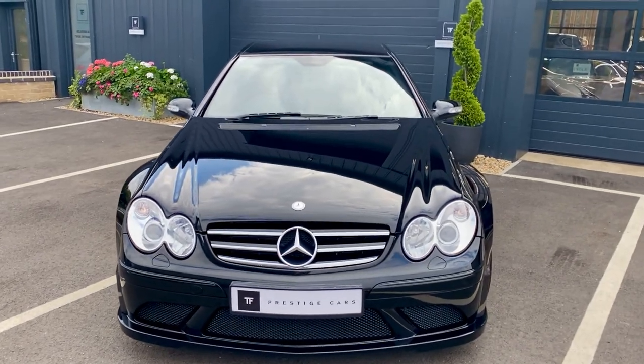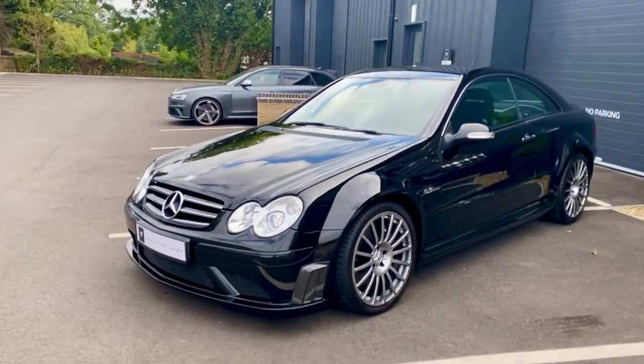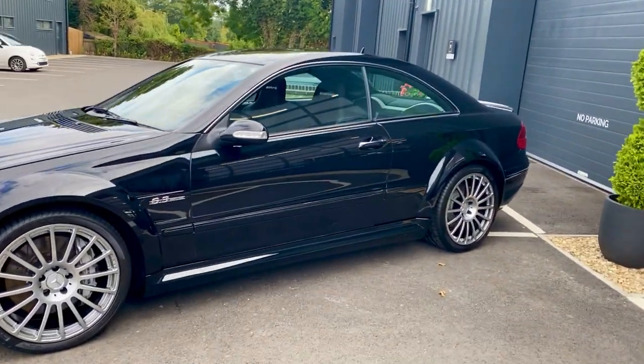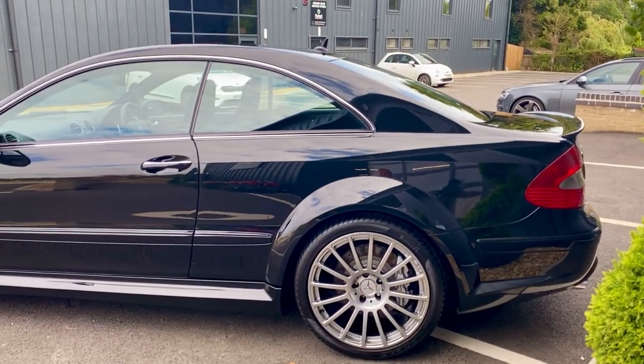It is absolutely immaculate. These are very rare cars — one of only 500 built worldwide. And in the UK, they only had 25 right-hand-drive cars that came to dealers.